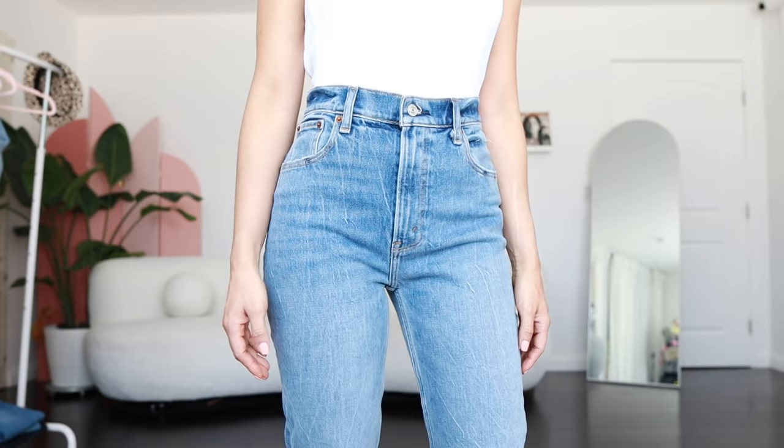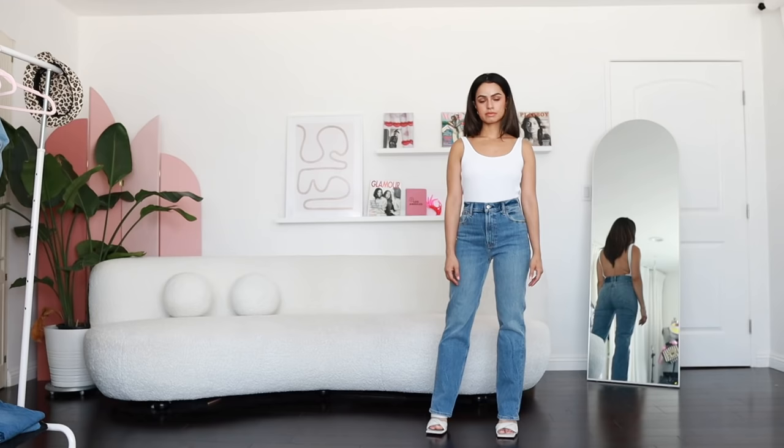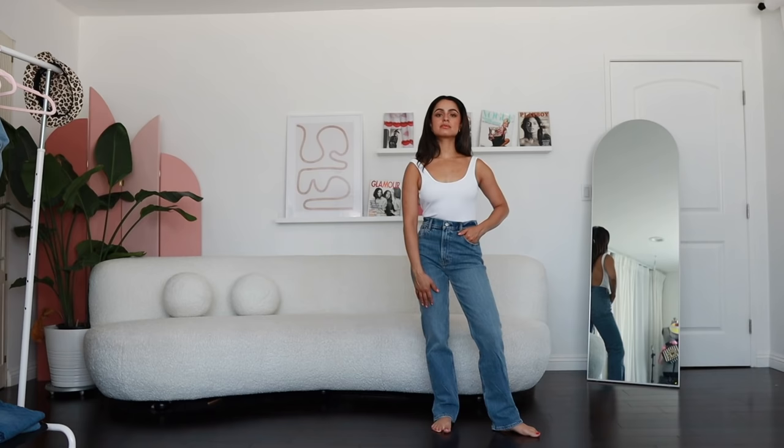These are another favorite — the ultra high rise again from Abercrombie and Fitch. These are actually a size 24 short. They do come a little longer and I'm on my tiptoes, but I think they pair really well with heels. Look how long and lean my legs look. I absolutely love this pair and the wash is really great. I literally got every single wash from that pair — click the link.